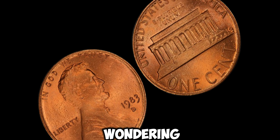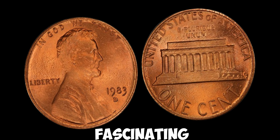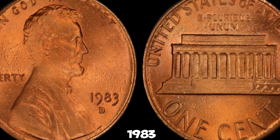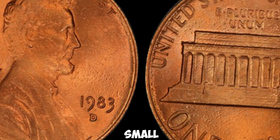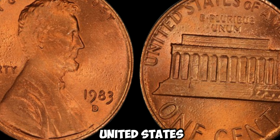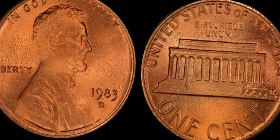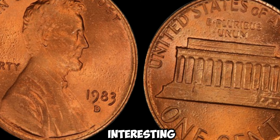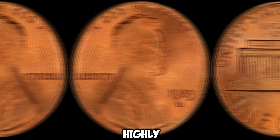Now let's talk about the 1983D Lincoln penny — you might be wondering why this seemingly ordinary penny is generating so much buzz. In 1983, the Denver Mint mistakenly produced a small number of Lincoln pennies with a copper alloy composition, despite the United States Mint's transition to zinc-coated steel pennies that year. This error resulted in a limited run of copper pennies being minted in Denver. Due to the oversight in production, these 1983D Lincoln pennies with a copper composition are exceptionally rare. It's estimated that only a handful of these coins exist in the world today, making them highly coveted by collectors.